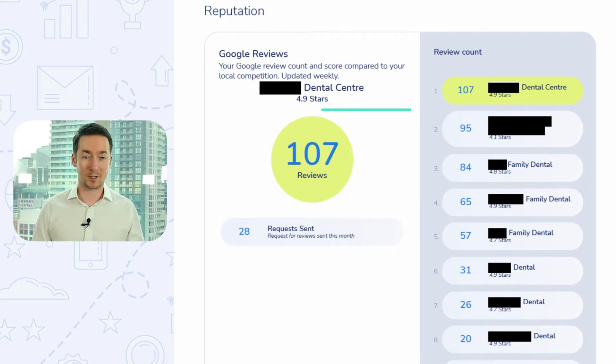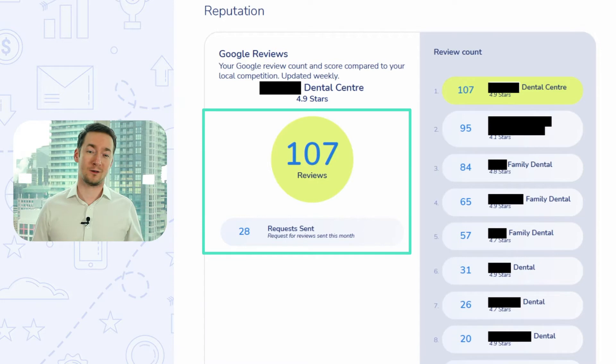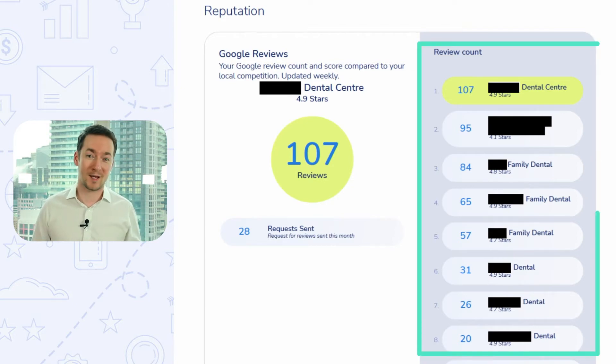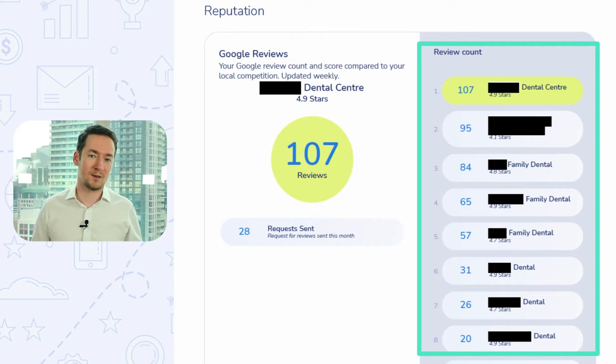One of the first things we started to track is how many reviews a practice has on Google. Google reviews are the gold standard of reviews on the internet. Most people looking for a new dentist are just going to go to whichever dentist has the best and most reviews. We would tell this to all the dentists and the staff and they would listen and nod their head in agreement, and yet nothing would happen. Nobody did anything different. It wasn't until we started reporting on how many reviews the practice had and how many reviews their competitors had that we actually started to see things improve.